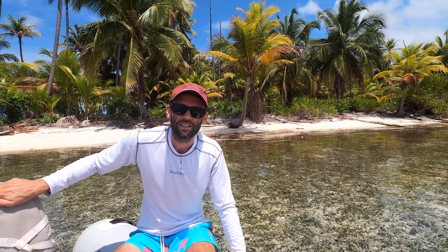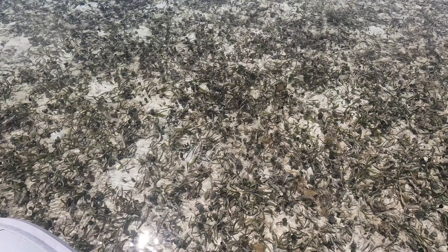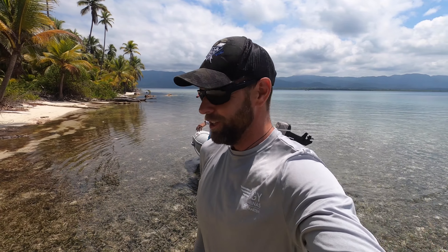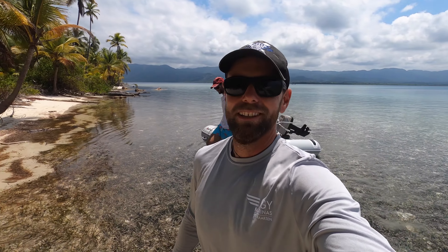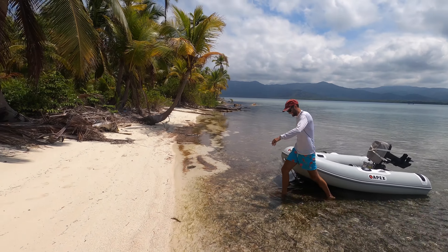I haven't seen water this clear in a long time — incredible, incredible. Okay, if you never hear from us again, come and rescue us to this deserted island somewhere in San Blas. There are worse places to get stranded, isn't there?